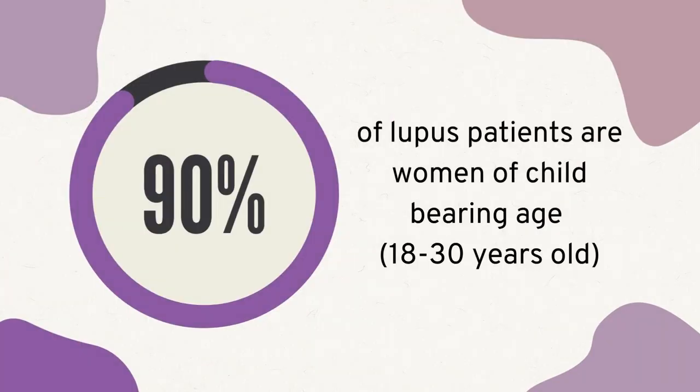Anyone can get lupus. It happens in women, men, children, and even newborns. It is more common in women than men, with around 90 percent of lupus patients being women of childbearing age. In most cases, the cause of lupus is unknown. A combination of your genetics — genes you inherited from your parents — and your environment may trigger the onset of lupus. Most of all, lupus can look different for everyone and can change over time.